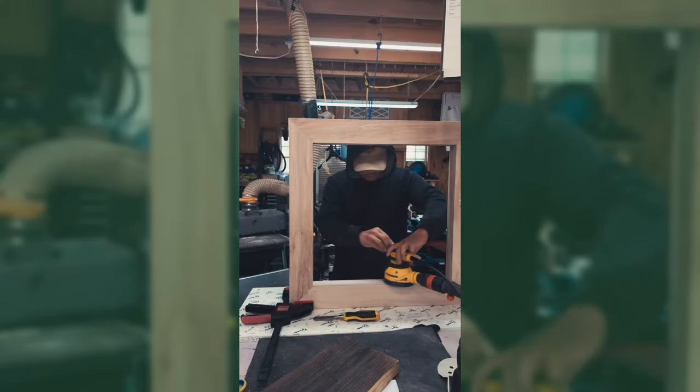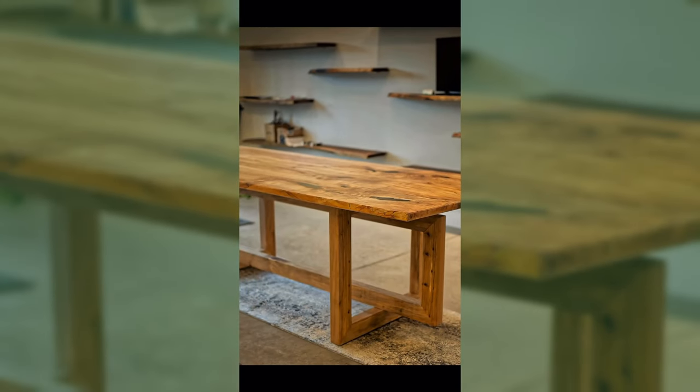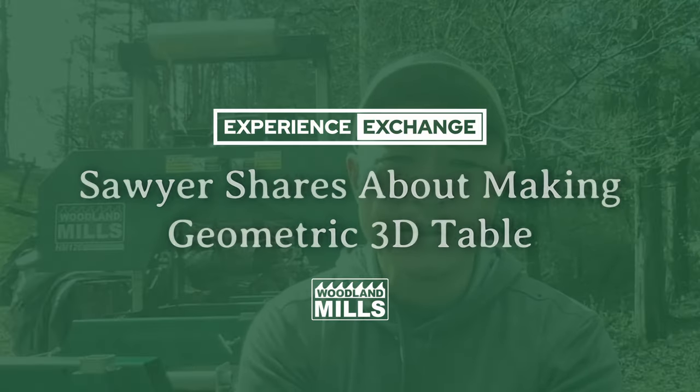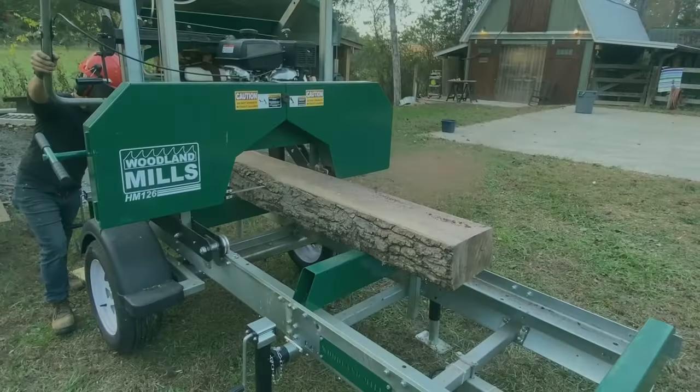There were some cool experimental things that we had to do where the mill was involved, and that all came together to make the table. It turned into a beautiful piece because of all of the figuring and the work that went into it.